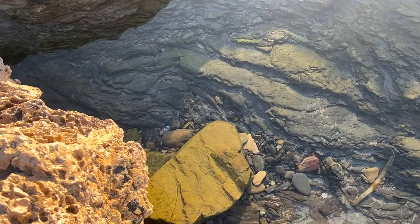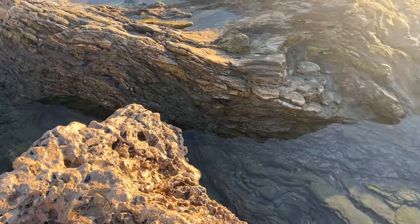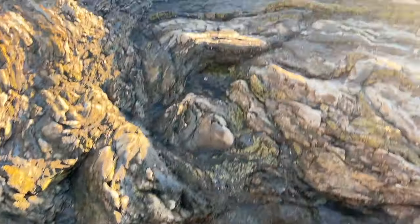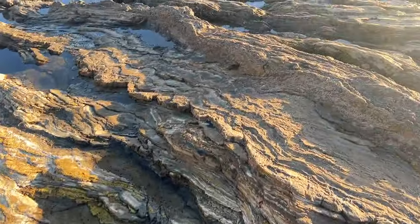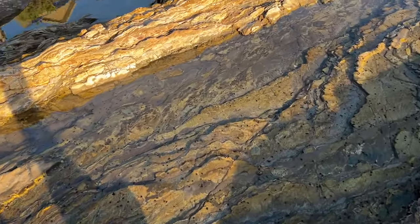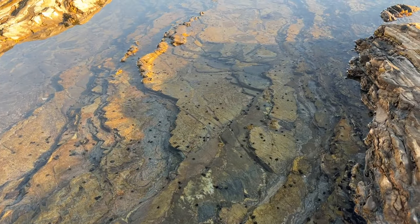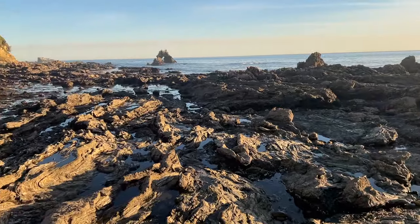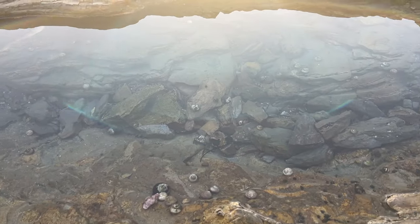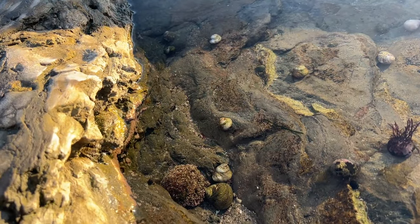We're starting off pretty strong here with what look to be some damsels swimming around. I didn't bring a net unfortunately, so they will likely not be coming home with us today. There are some snails around here, but it gets more interesting the farther out we go. All these little black dots are what I believe are periwinkle snails. We have some hermit crabs too. It's crazy how much these pools are teeming with life — macroalgae, snails, and maybe even a little sea cucumber right there.